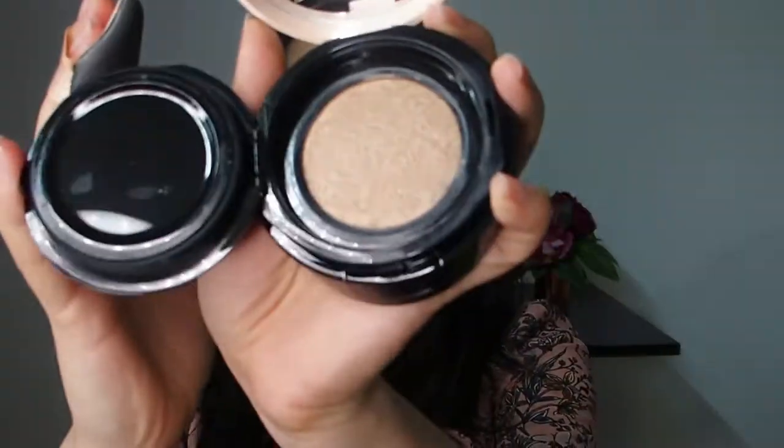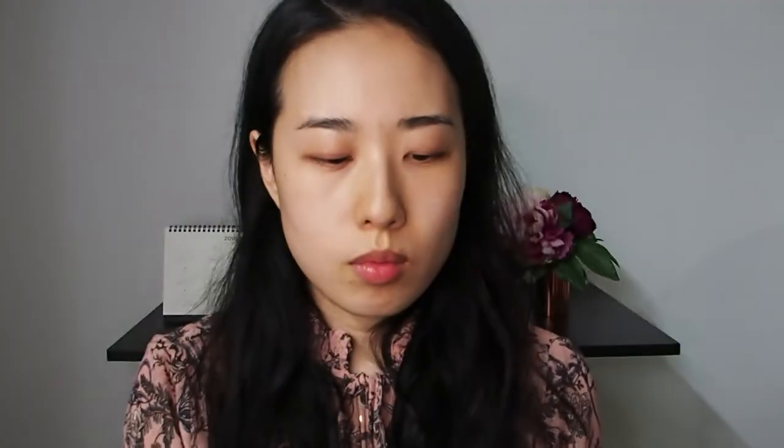I'm layering the Tone Up Cushion before I apply my foundation to give a brightening effect. This Tone Up Cushion helps to make your skin look transparent and gives a healthy, lit-from-within glow. I am concentrating this on the inner part of my face, then blending outwards.